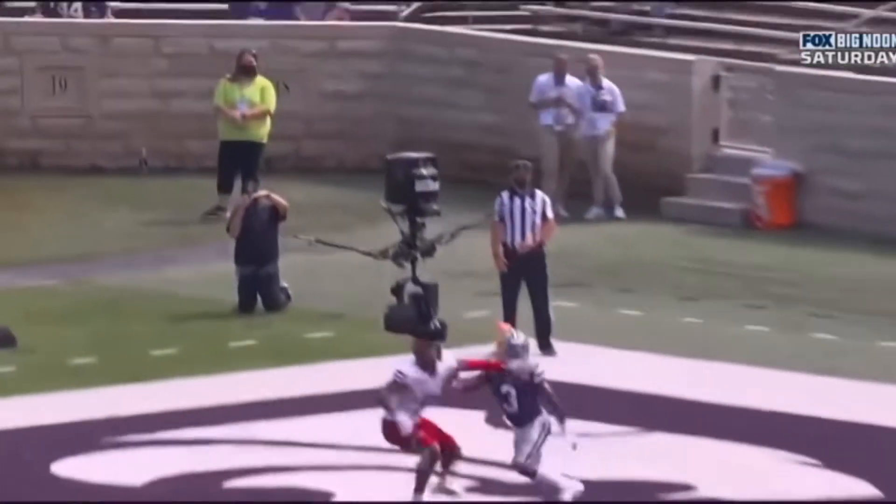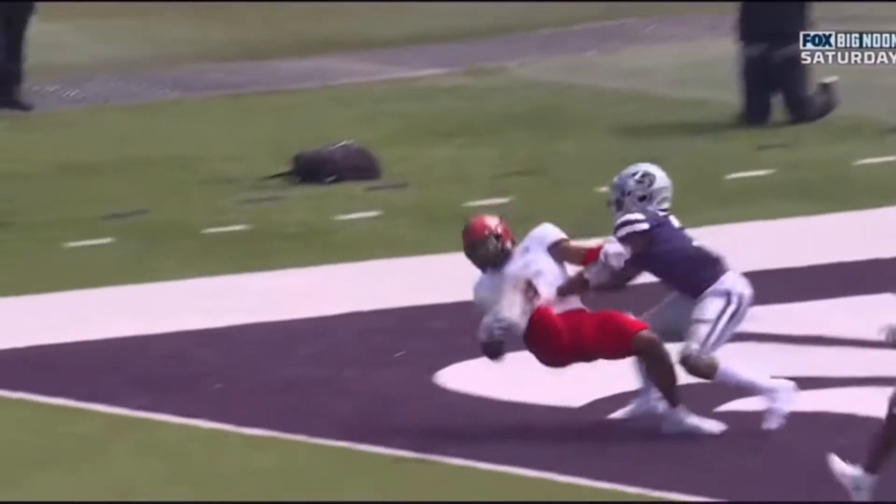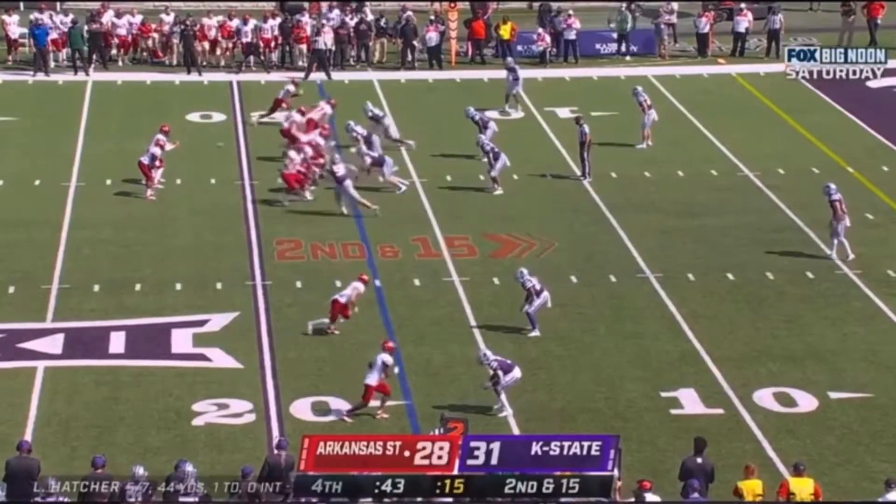You would have thought he was LeBron James posting up and catching it with one hand. Freak. Just mossed him. Just strength.